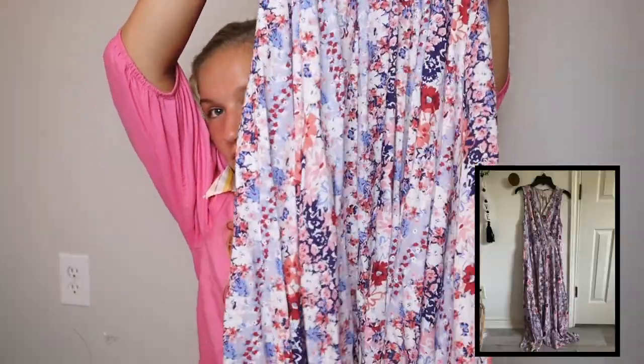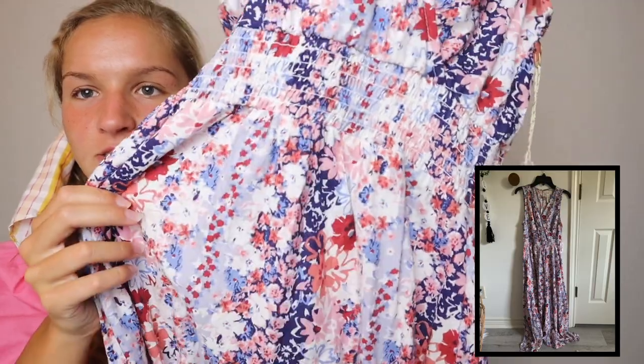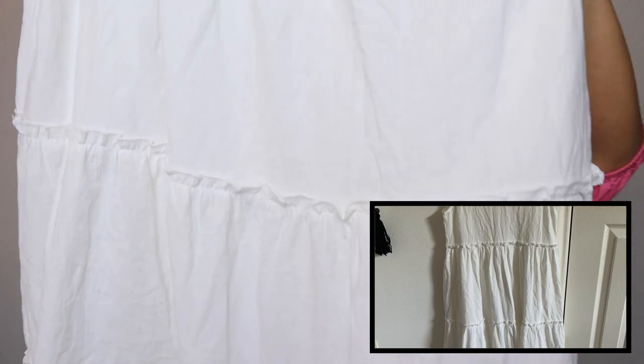I found this Jessica Simpson dress for sixteen dollars, and me and Maylan both got one. It's a floral dress that goes right to my ankles — here's a close-up on the design. It cinches at the waist and the bottom of it flares out. The last thing I got from Marshall's is a very long dress that goes all the way to my ankles. It ties on the shoulders and has ruffles all the way down.